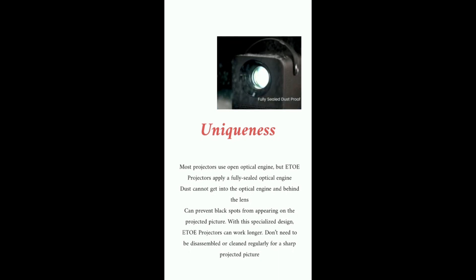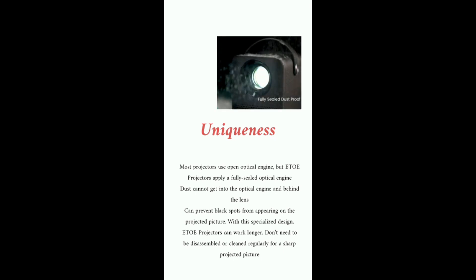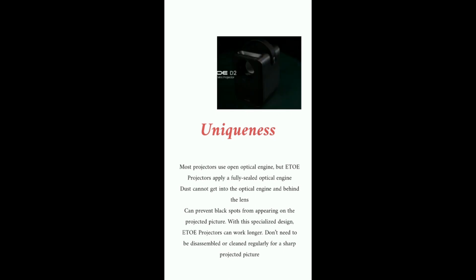The uniqueness of our product: most projectors use an open optical engine, but ETOE projectors apply a fully sealed optical engine. This means dust cannot get into the optical engine or behind the lens, which prevents black spots from appearing on the projected picture. With this specialized design, ETOE projectors can work longer with no need to be disassembled or cleaned regularly for a sharp projected picture.